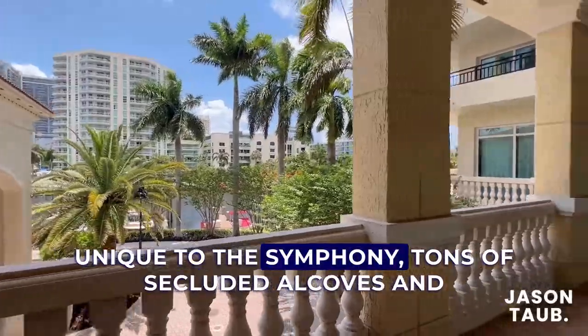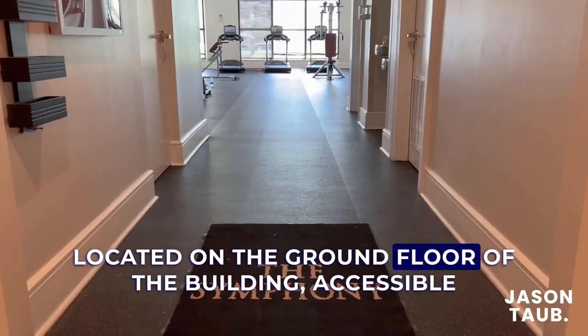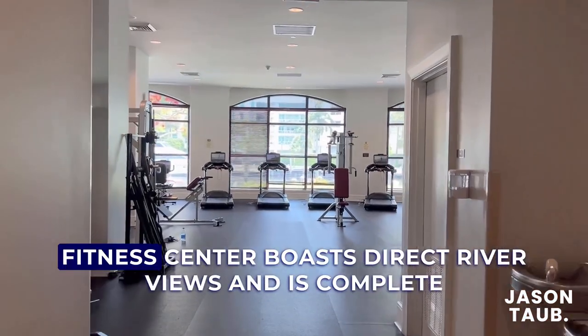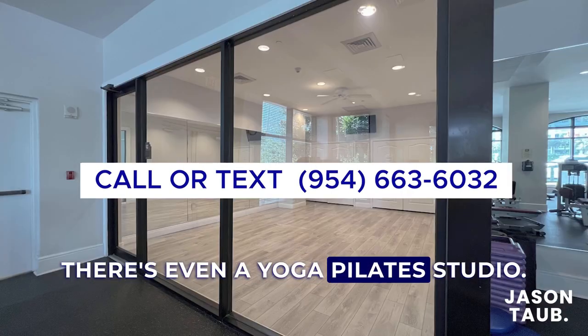Unique to the Symphony are tons of secluded alcoves and lounging areas which don't receive much foot traffic. Located on the ground floor of the building and accessible through the main lobby, the state-of-the-art fitness center boasts direct river views and is complete with machines and free weights of all types. There's even a yoga Pilates studio.